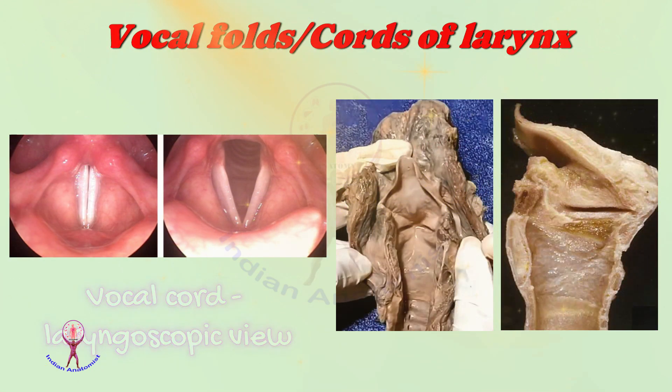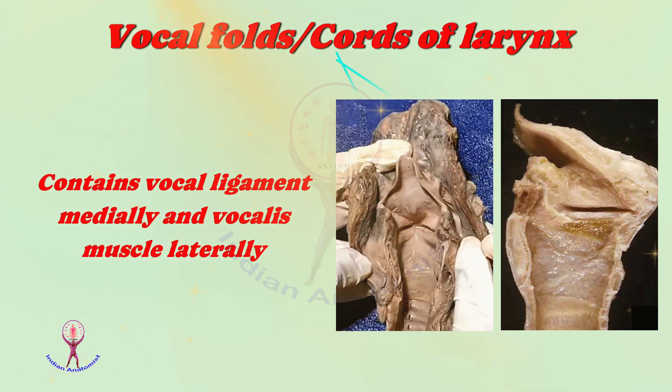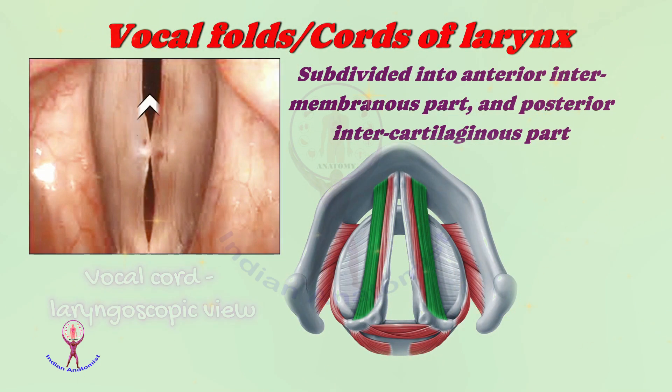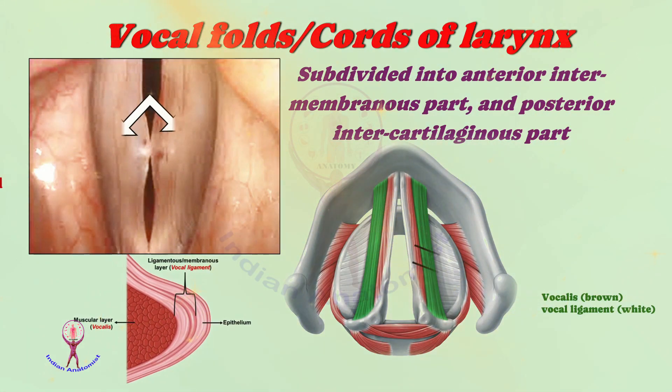Special attention should be given to the vocal folds or cords. These are pearly white and lined by stratified squamous epithelium, and devoid of submucosal layer. Deep to the epithelium, the vocal cord contains vocal ligament medially and vocalis muscle laterally. Each vocal cord is further subdivided into an anterior intermembranous part and a posterior intercartilaginous part.